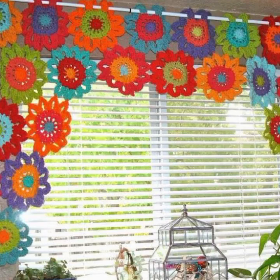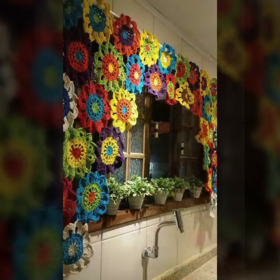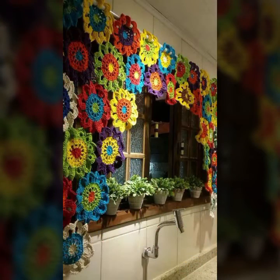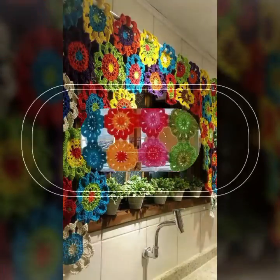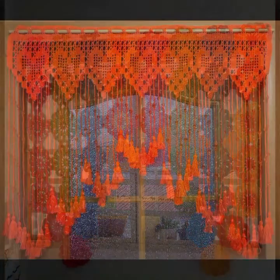Beautiful textiles you can see. You can decorate your room and your lounge with beautiful and stylish crochet cotton designs — beautiful cottons with matching bed sheet designs, pillow cover designs, cushion cover designs, sofa cover designs, and many more.